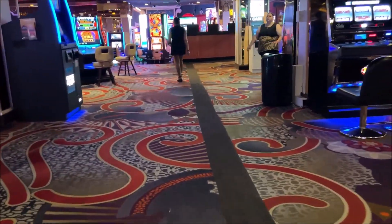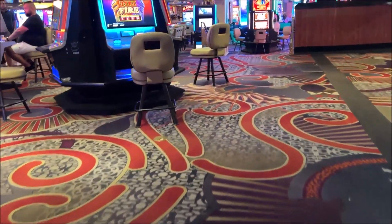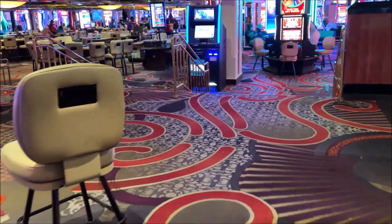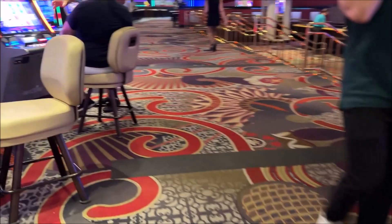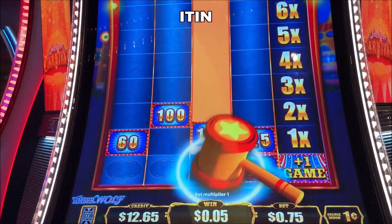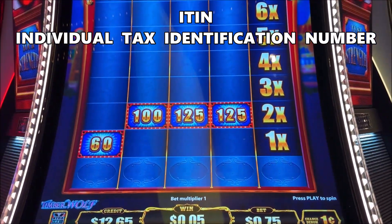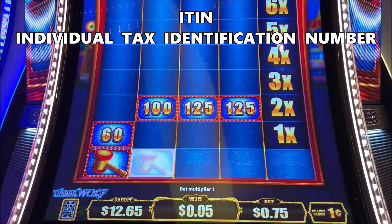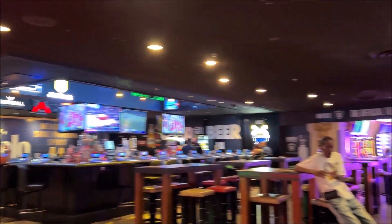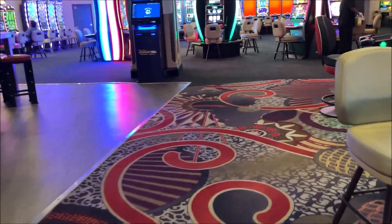Yes, the United States does have a 0% tax treaty with the United Kingdom as well as many other countries, including most of the European ones. This means that you don't pay 30% tax providing you have the correct documentation. By correct documentation, I mean having an ITIN. An ITIN is an individual tax identification number — a number which is assigned to you when you need to interact with the IRS. If you have an ITIN, then you can win a handpay anywhere in Vegas and as long as you show that documentation along with your ID, you won't have the tax withheld.